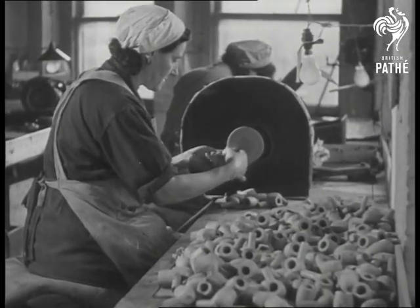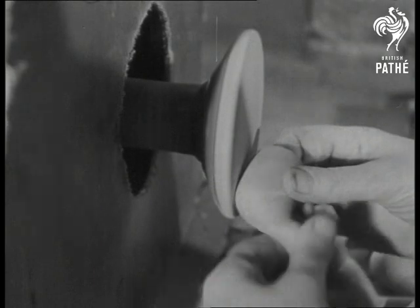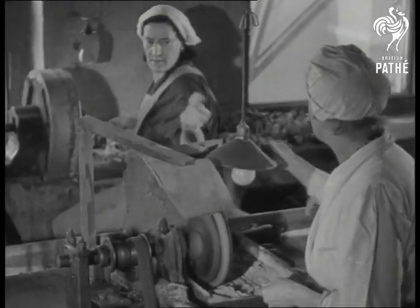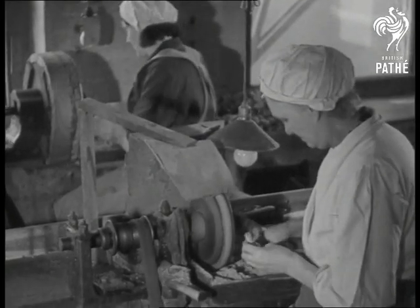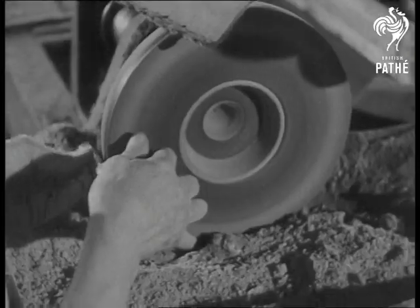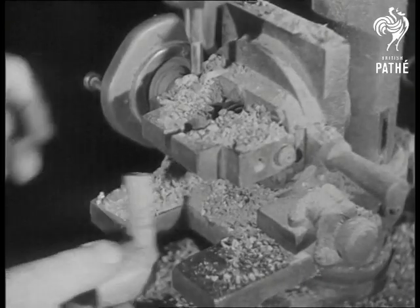The bowl now goes to a woman operator who finishes the shaping and smooths the surface on a sandpaper wheel. But there's still plenty to be done. The next stage is to polish the bowl on a revolving buff, with a mixture of finely powdered pumice stone and oil.